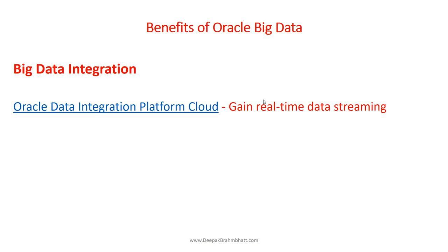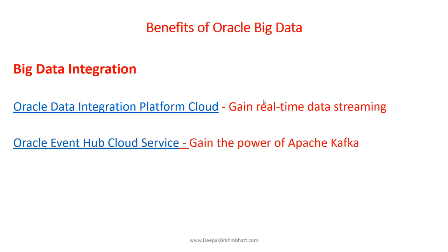In this training, we are going to learn about how we use Oracle Golden Gate to stream data and we'll go into more detail. Big Data Integration also provides the Oracle Event Hub Cloud Service, so you can gain the power of Apache Kafka as a managed streaming data platform. Apache Kafka is a streaming platform where you have a producer and a consumer — a producer could have streaming data and you, as a consumer, can stream that data on your site.